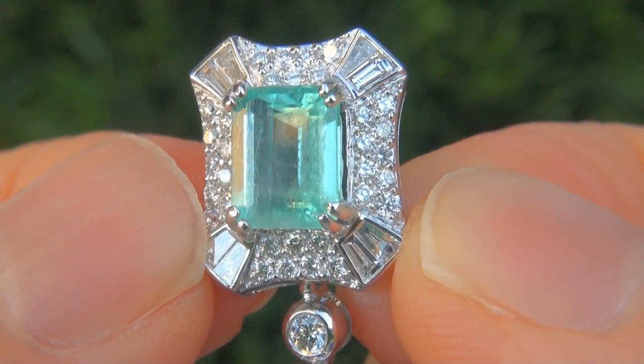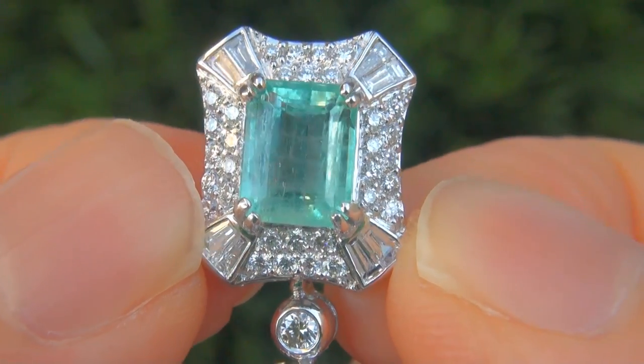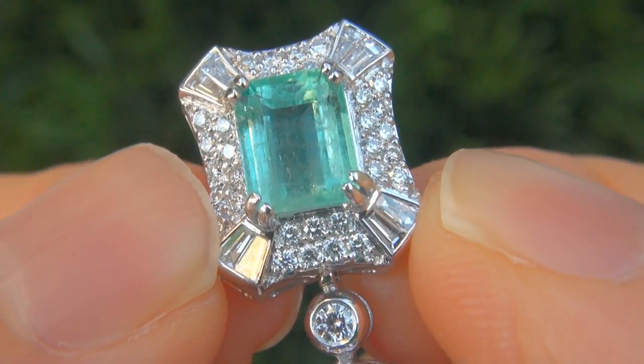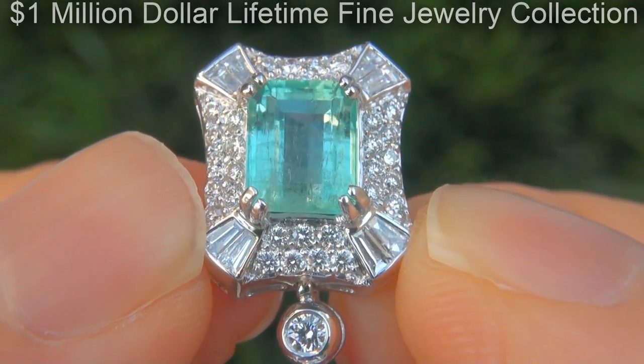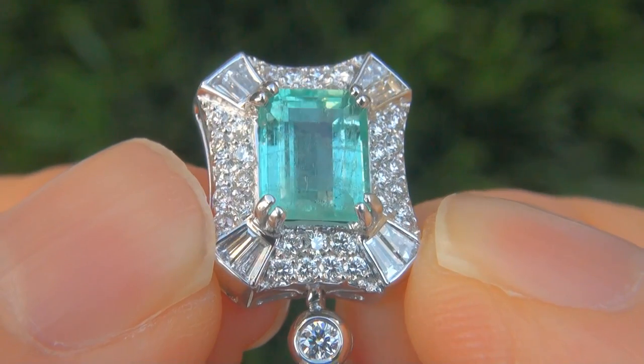These highly collectible earrings come to us from a local consignor who asked for our assistance in selling her $1 million lifetime jewelry collection due to difficult personal and financial times.